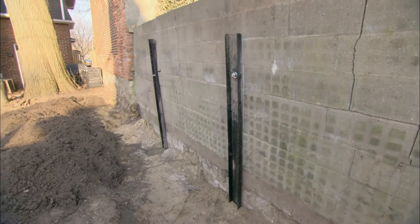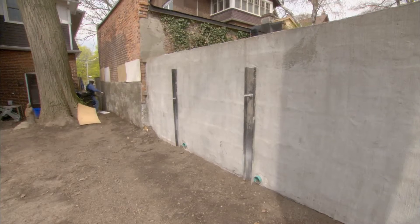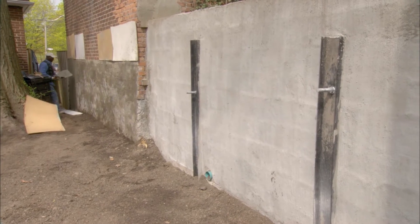The neighbor's retaining wall is getting an overhaul, which helps them and us, even if it's not the prettiest to look at. By the time plant material goes in and everything else is going on, it's going to be significantly toned down. So it's great.